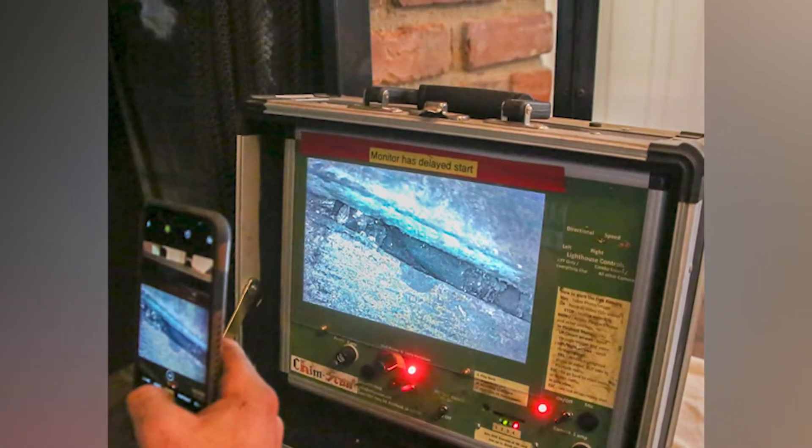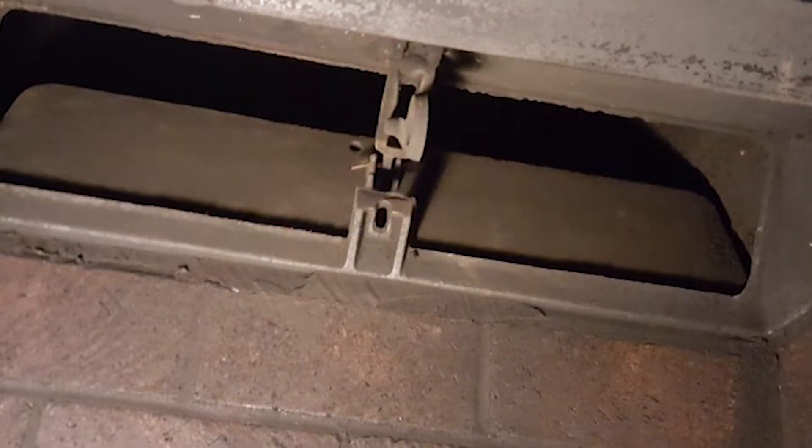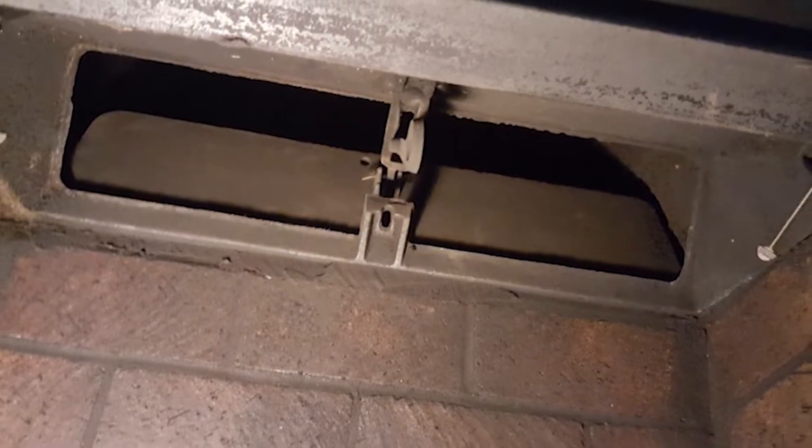That reveals something obviously that you can't just see sometimes with a flashlight looking up, right? You cannot. You can only see so much, and it's a big safety concern.